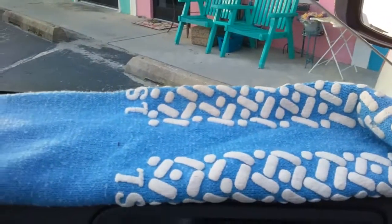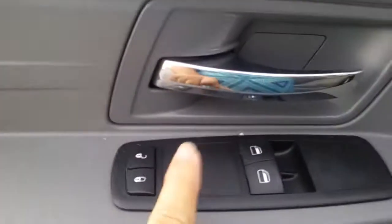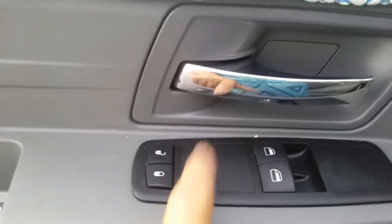And that way it doesn't get in my — whatever the hell this thing is. It's electronic, so I figure water can't be good for it.